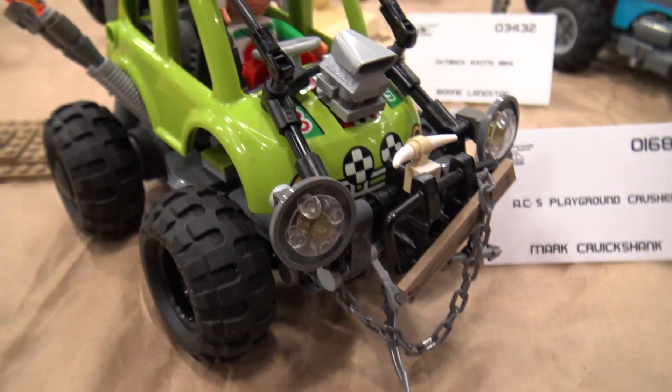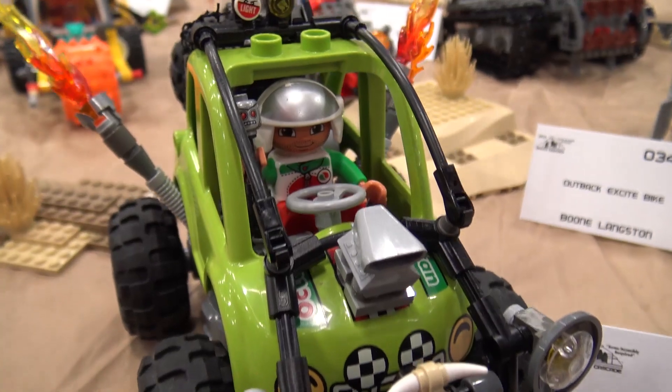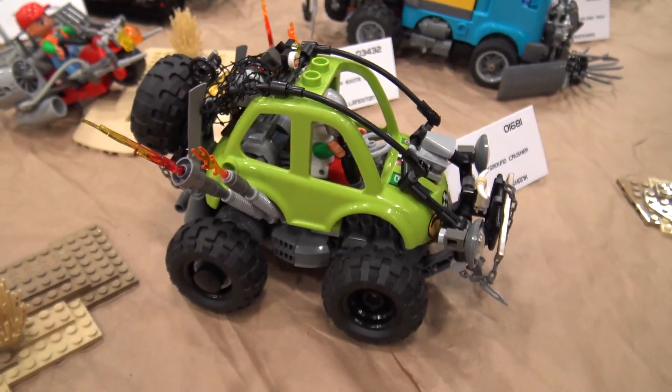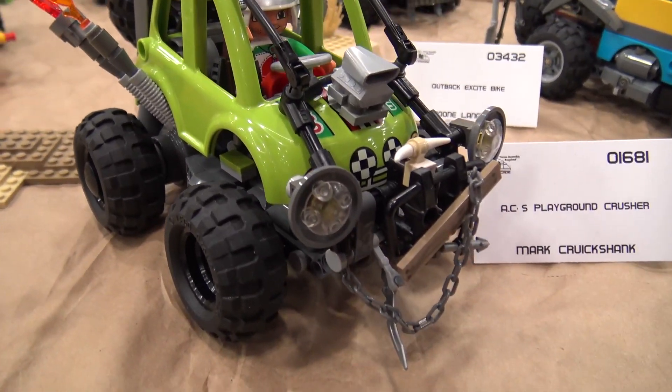We basically just used the minifig body style and I rebuilt the whole underside just to lift it up off the ground and give it more of a meaner look and more apocalypse. We've got chains and spears and aftermarket lights and flames and spikes,